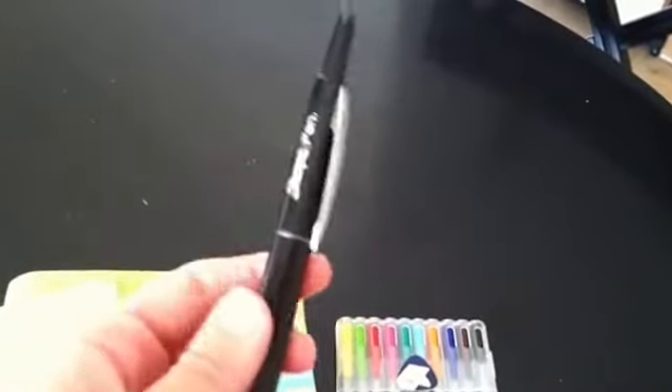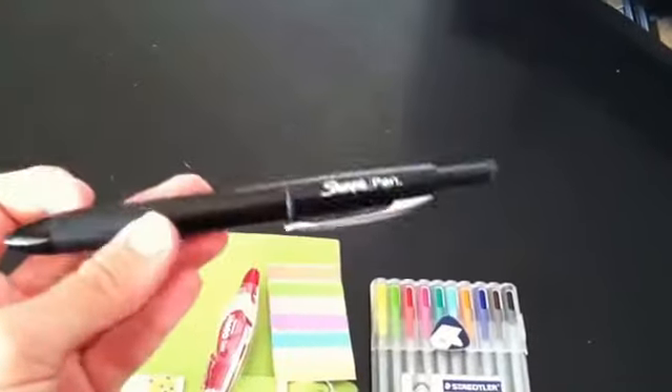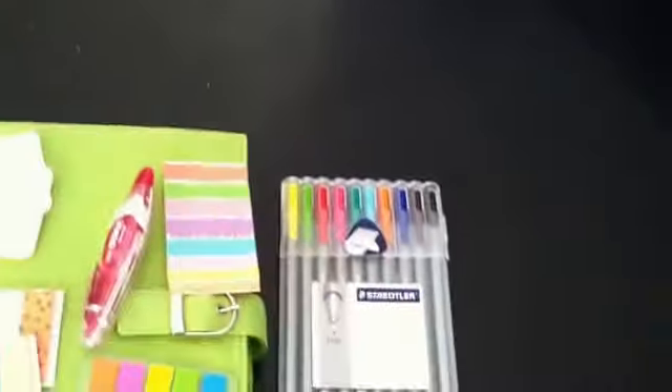Last are my pens. This is my Sharpie pen — it's the clickable one with a real fine tip. I love these pens. I also like the regular non-clickable ones — they write the same. But this is great for writing on washi, so I always have one of these. Definitely an essential all the time.